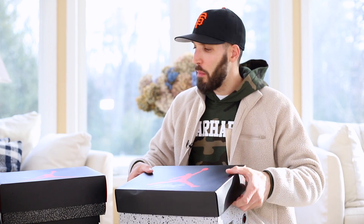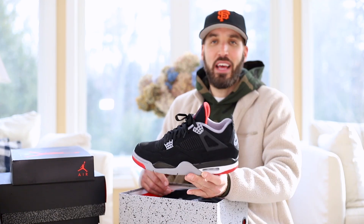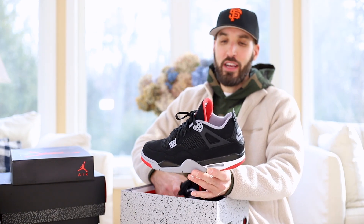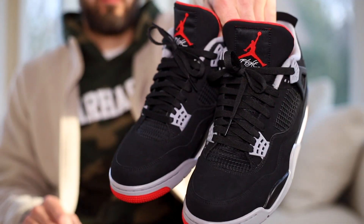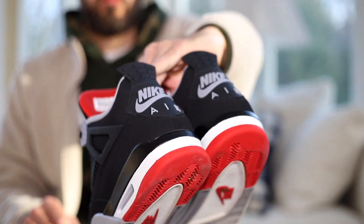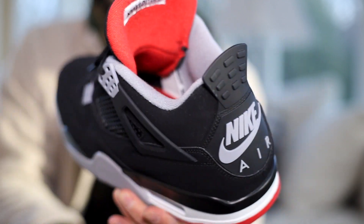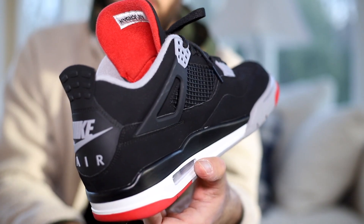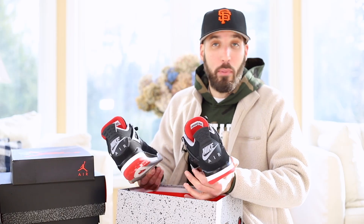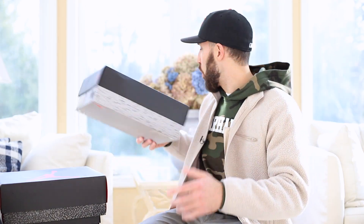First up is a pair you've seen plenty of times — this is a pair of Bred Fours. It absolutely makes sense why these are a fan favorite, especially with that Nike Air action on the back. White Cement is actually my favorite Jordan 4; these are closely behind that. I'm a huge fan of Jordan 4s — whether they have the Nike Air or Jordan on the back, an OG colorway, something hyped up, a collaboration. I'm really very down with this model.